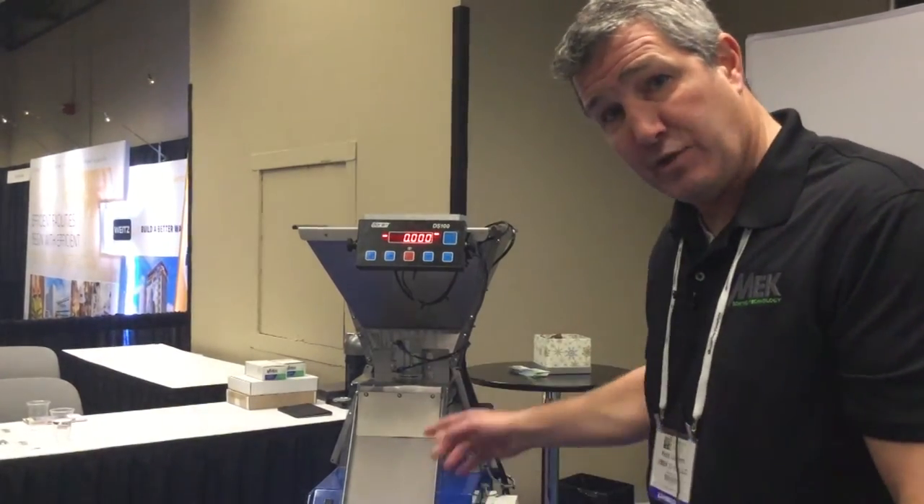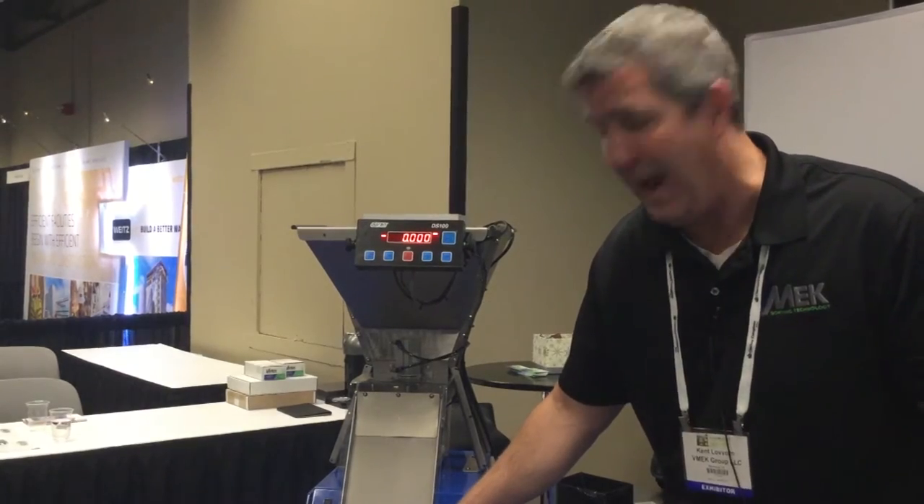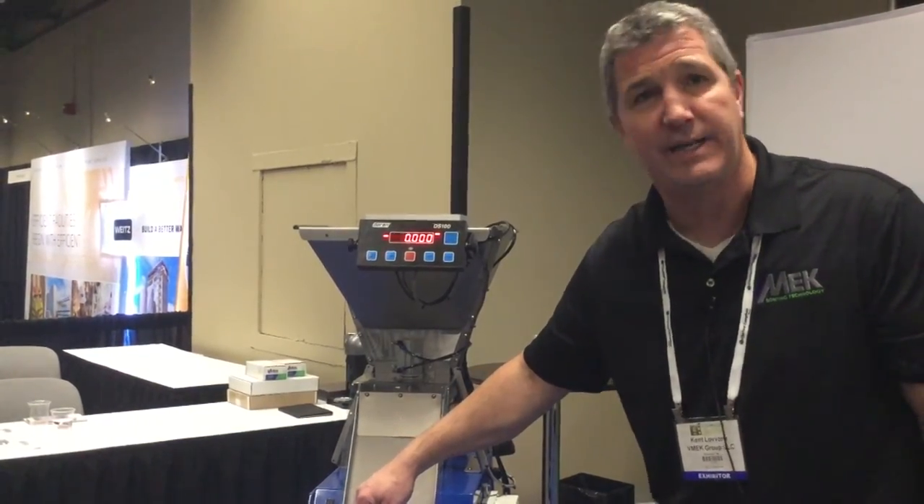It purges the system to make sure there's no carryover. And then we give a running average of our bag weight calculated from the count per pound and your target seed count per bag.